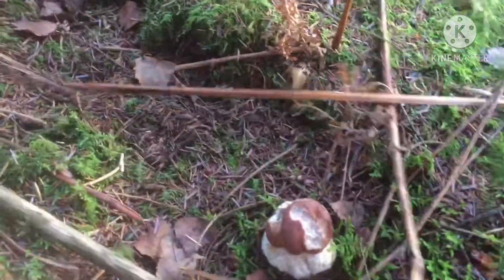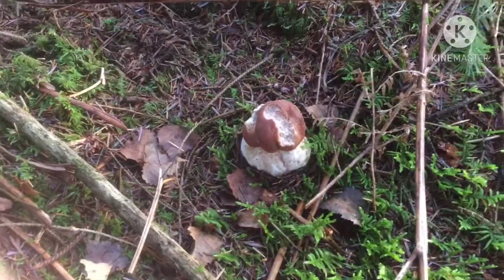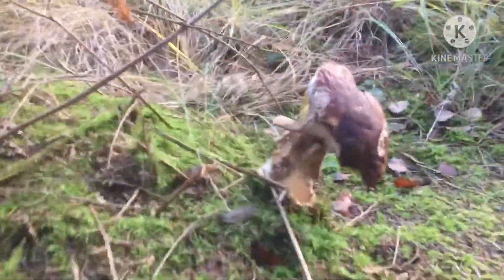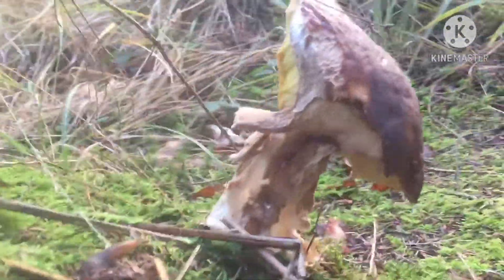Look, I found porcini. This is what I do with my spare time — mushroom foraging. Look, one, two, look at that one, three — it's massive but it's all been chewed up.